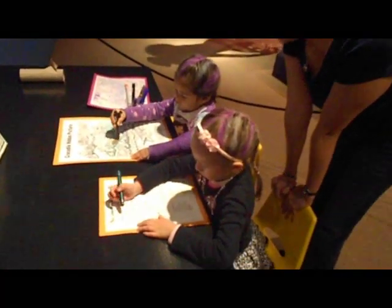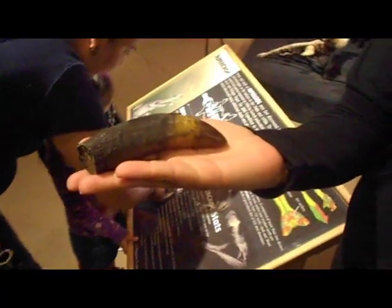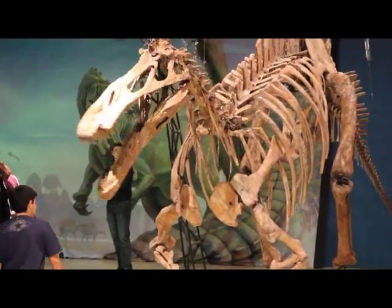There's all kinds of things to do inside the exhibit too. There's a dig pit where you can dig for your own fossils. You can touch a crocodile tooth — a super croc tooth. You can see live crocodiles, and you can even make a dinosaur skeleton move.